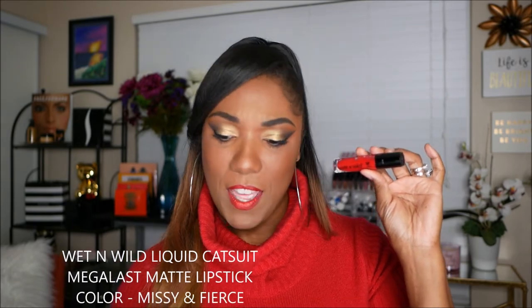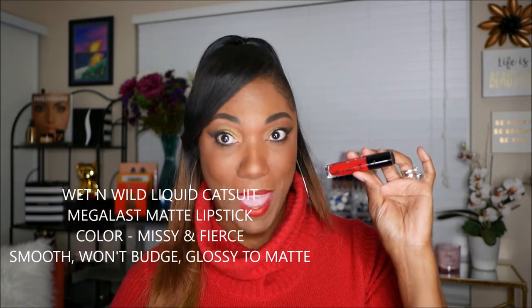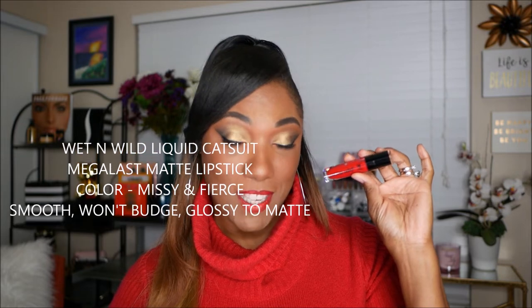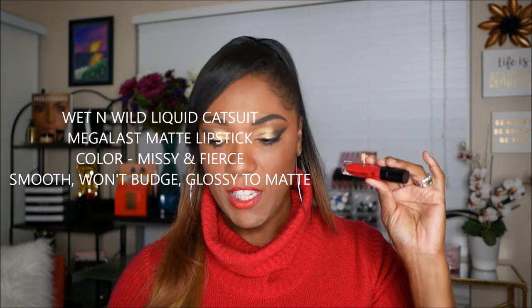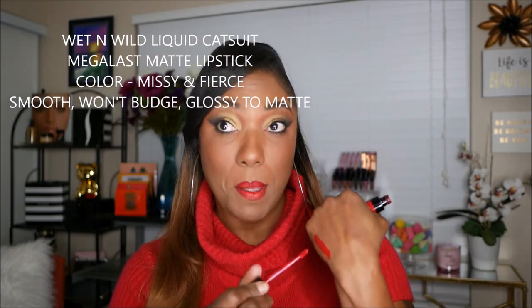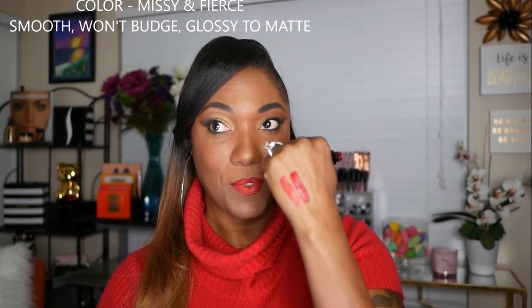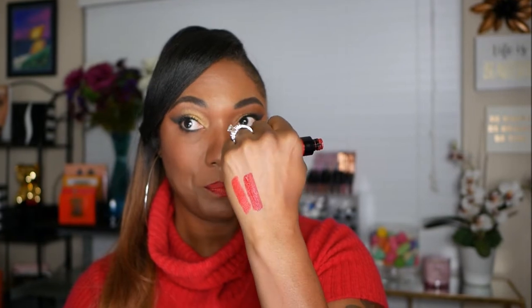Next, I have another drugstore lipstick and this is from Wet n' Wild — the Wet n' Wild Liquid Catsuit Megalast Matte Lipstick in the color Missy and Fierce. Initially it goes on smooth, but if you wait a while it does mattify. As you can see, it's another gorgeous red shade, but this one is actually a little bit deeper than the CoverGirl. It's still a beautiful red shade.